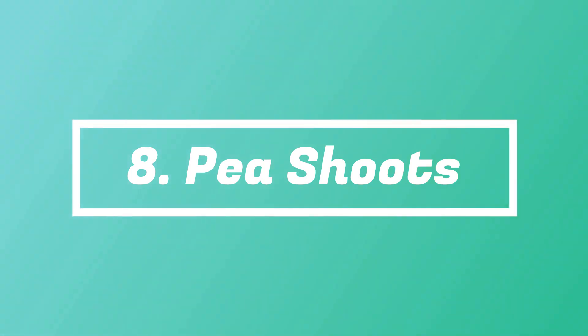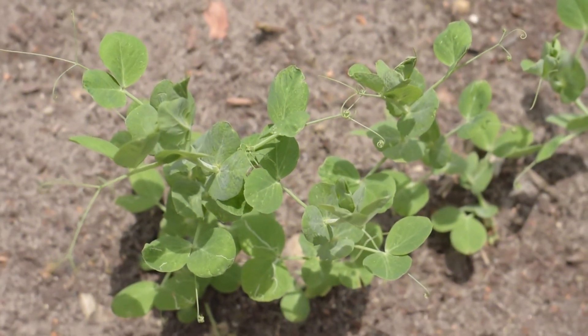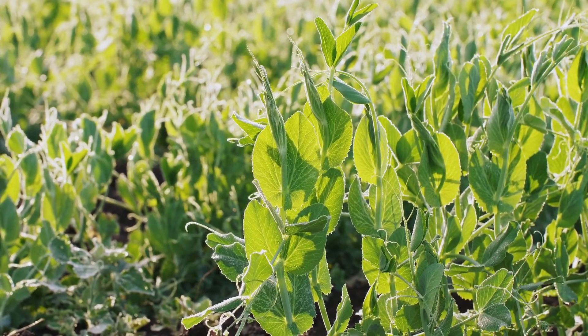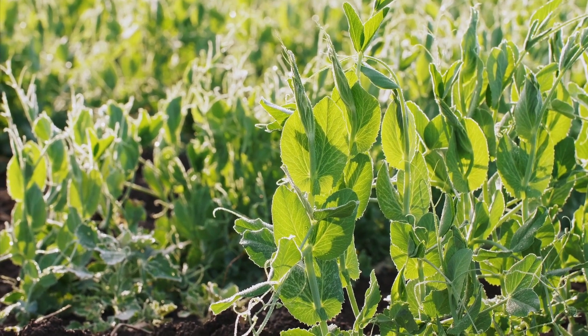Number 8: Pea Shoots. Peas might take a lot of time to develop pods, which we're used to eating, but their greens get ready fairly quickly. They taste awesome in salads and can be added to stir-fry recipes too.